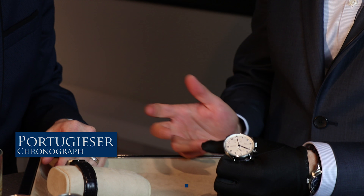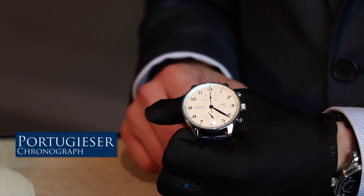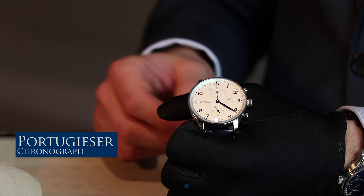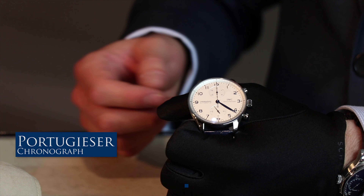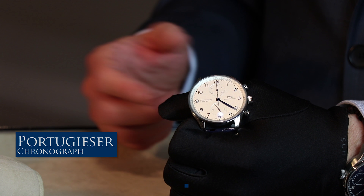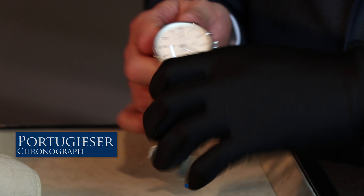So why don't we start with the Portugieser Chronograph. It's actually one of our bestsellers globally. It's been around since 1995 in that design, and it hasn't changed much ever since. That's why we talk a lot about timeless elegance and timeless design with IWC, specifically when you look at a piece like this that really barely moved from the 90s.